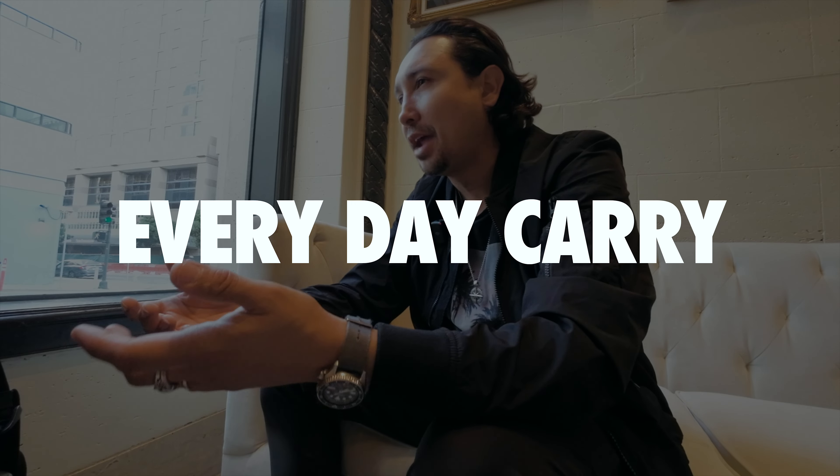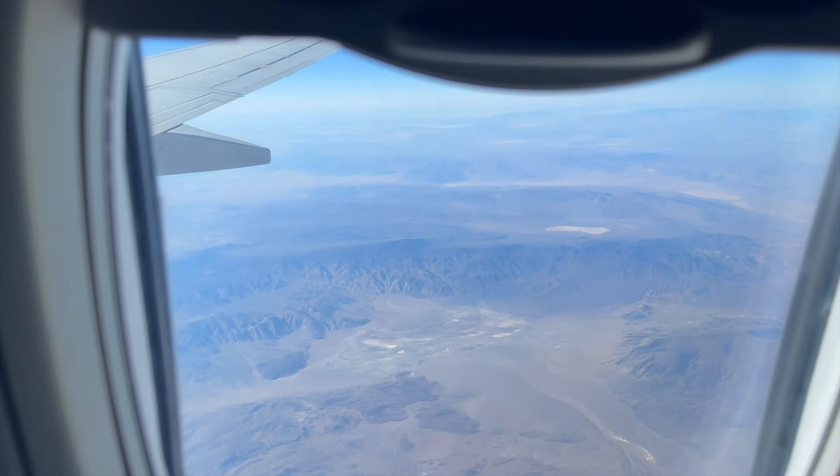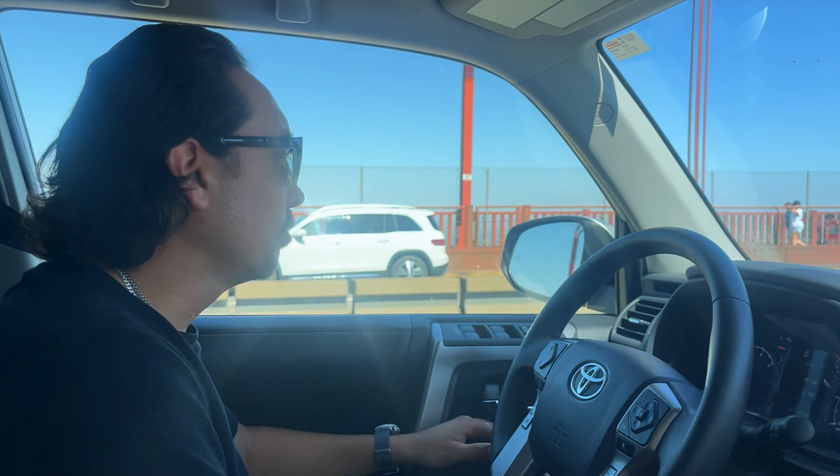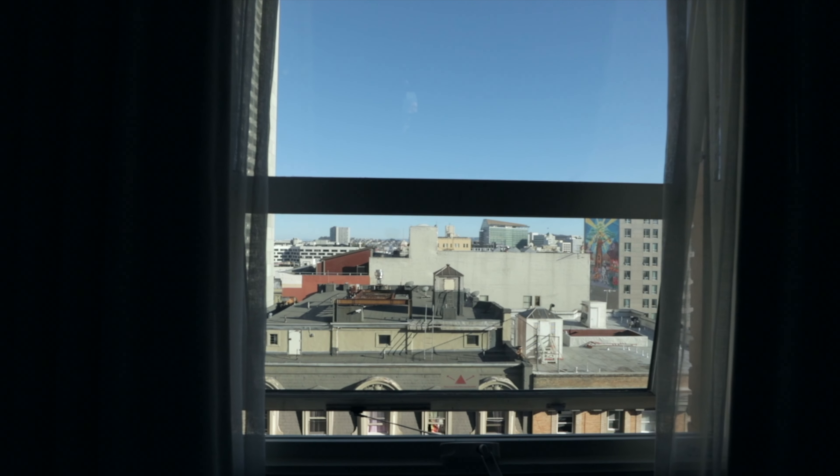Hello my friends, we are at a hotel in San Francisco. I wanted to make a video where I can show you the items I carry in my pockets — my EDC, or everyday carry, when I travel. Let's begin with my right pocket.